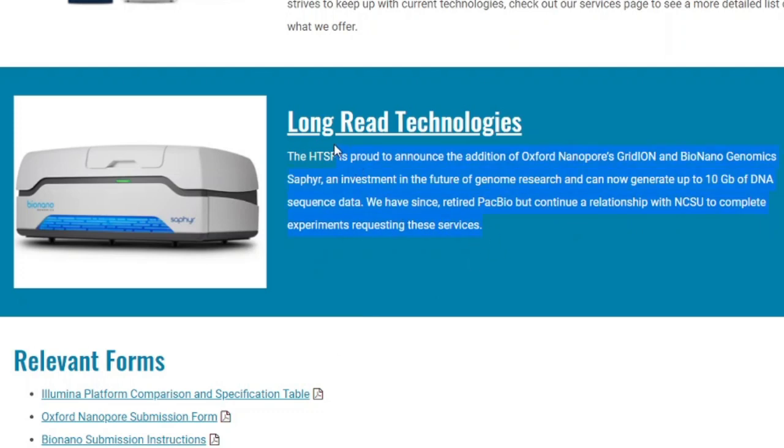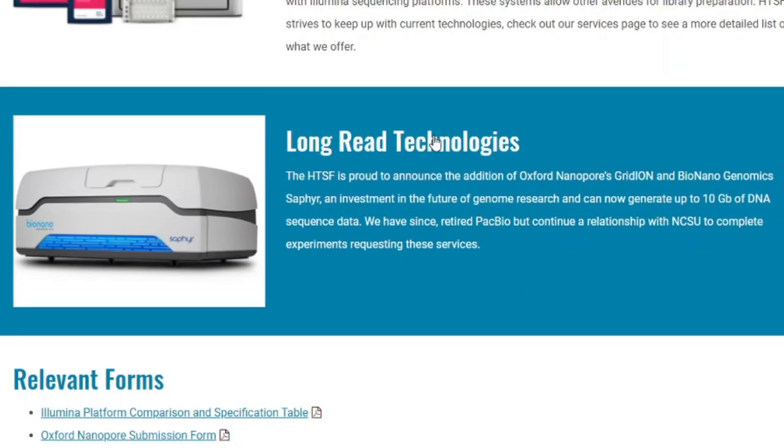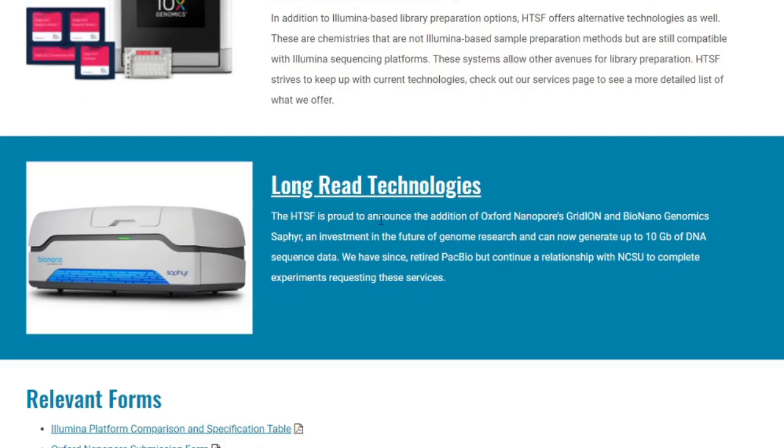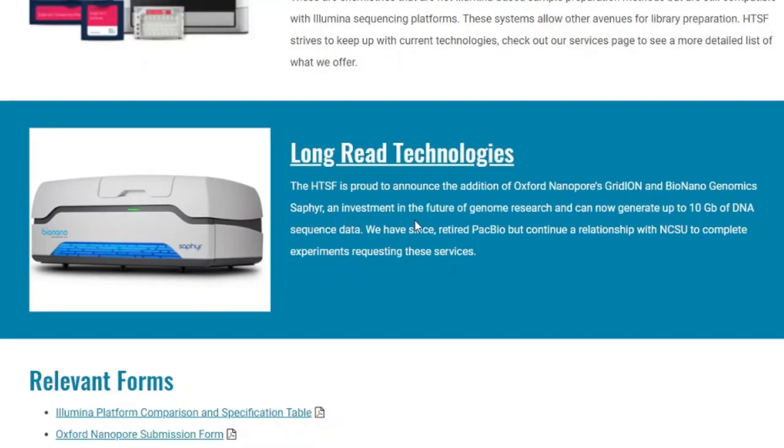Check this out everyone. Long grid technologies — the HTSF, High Throughput Sequencing Facility, is proud to announce the addition of Oxford Nanopore's GridION and Bio Nano Genomics Sapphire, an investment in the future of genome research. It can now generate up to 10 gigabytes of DNA sequence data. We have since retired PacBio but continue a relationship with North Carolina State University to complete experiments requesting these services.